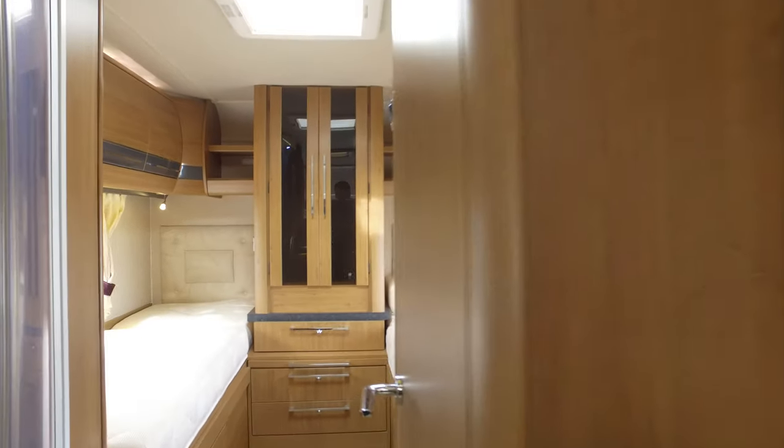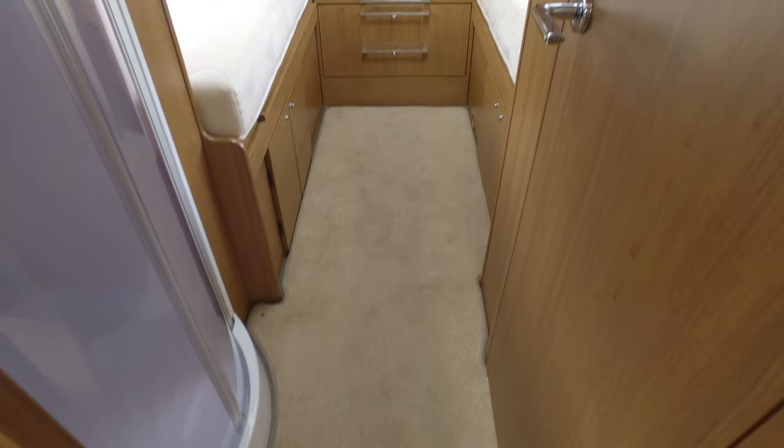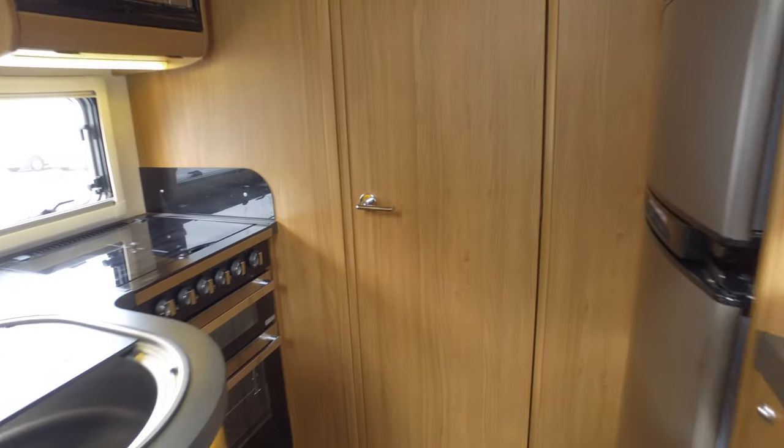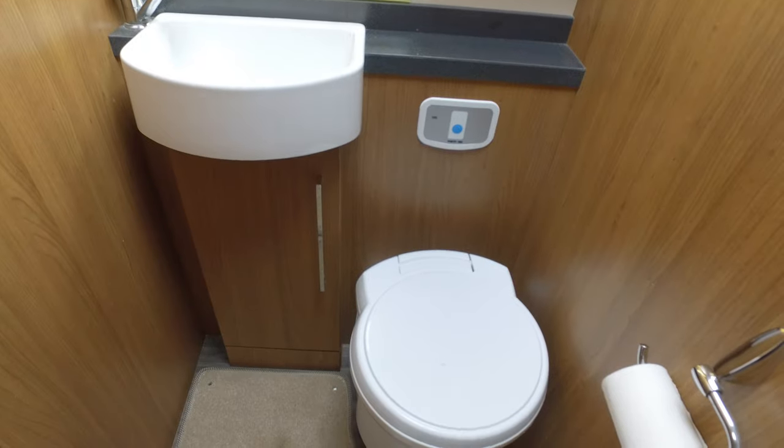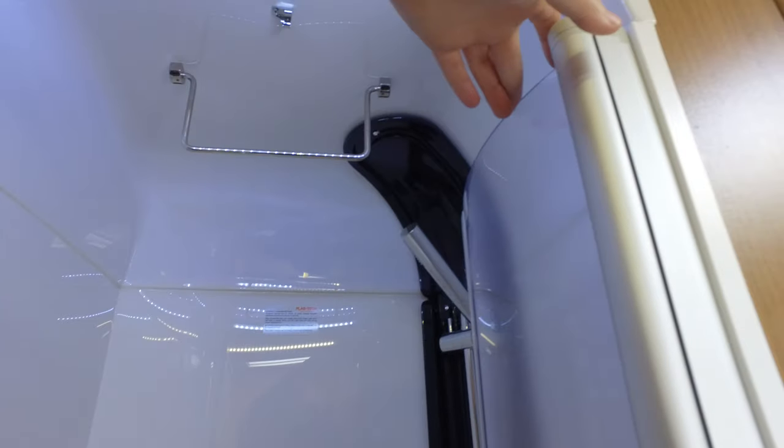Coming into the washroom and bedroom area, we have a Jack and Jill style washroom so this can be closed off for privacy. We do have both a separate toilet and sink area and a large shower. There's LED lighting in the shower, so again nice and bright.